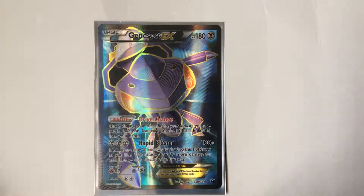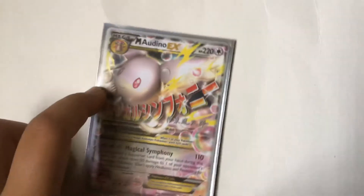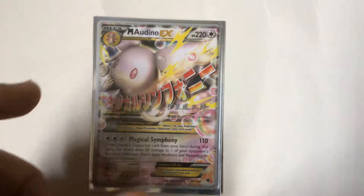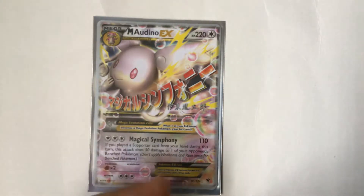Next is Jolteon EX. Same thing with all the other full arts — gold outlining. Love the blue, love the purple. Pretty cool Pokemon.